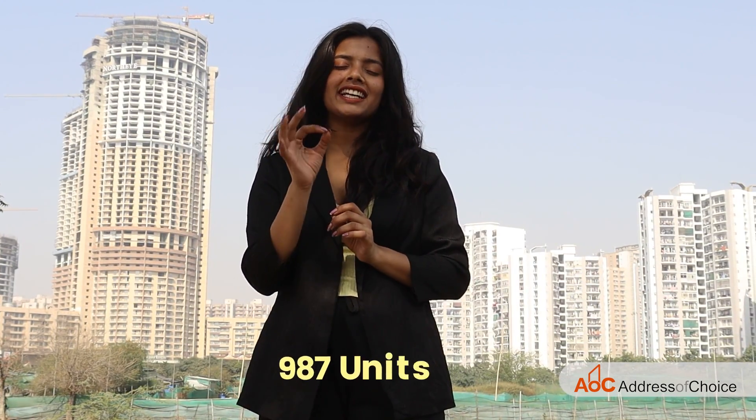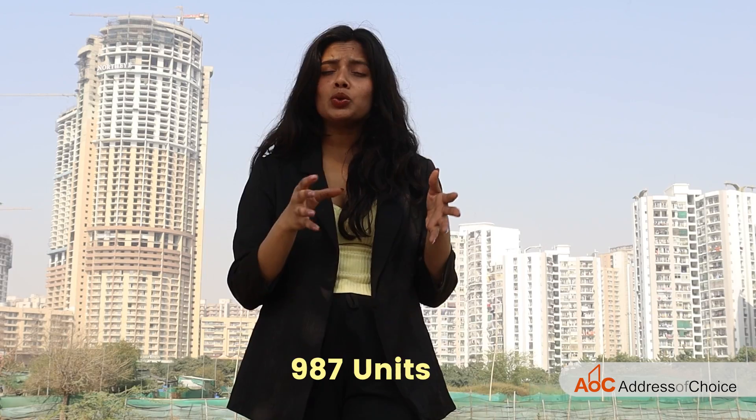There are a total of 987 units that include one BHK, two BHK, and three BHK — something for every kind of segment. Possession is in 2027, so it's quite early in the project, meaning you can invest now and get possession later. Since it's by Brigade, we need not worry about the possession date or the quality of the project — they have delivered the best quality in Bangalore till now.